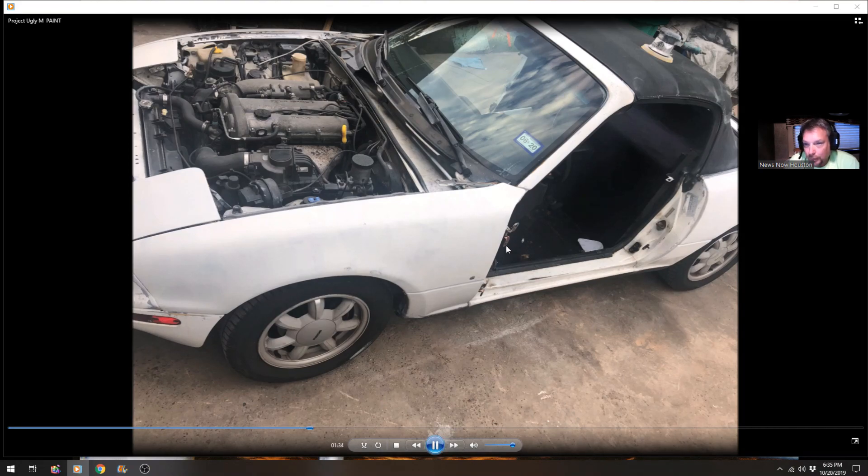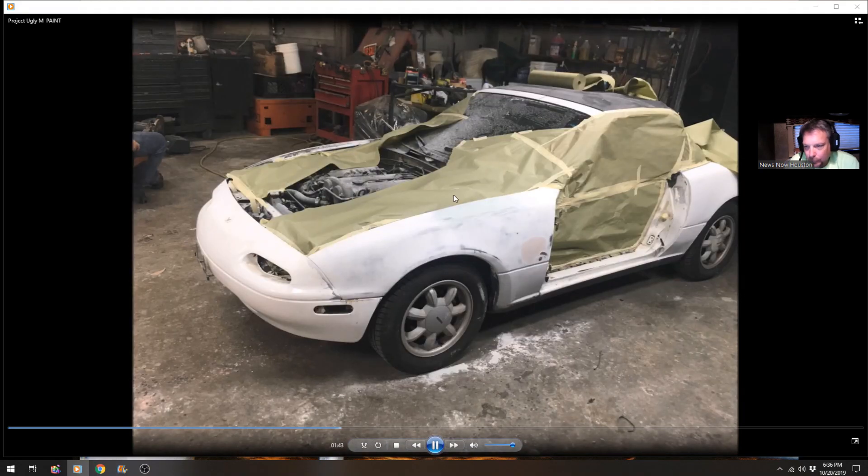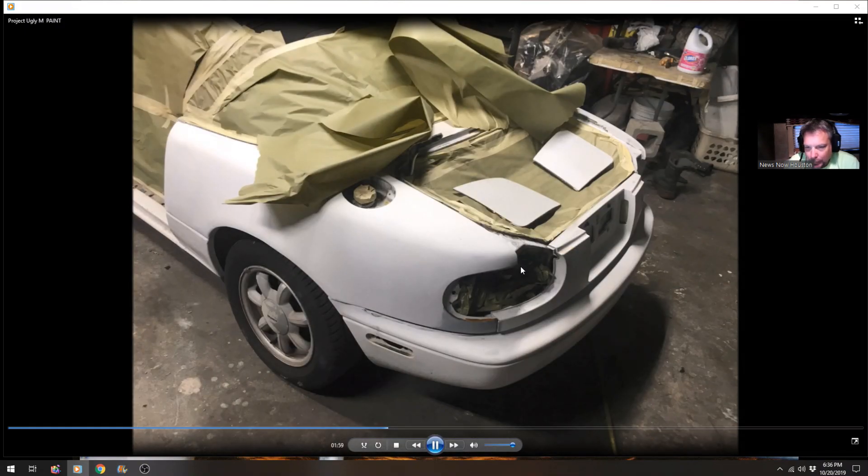Notice both doors are off and you can see the cracks in the windshield — this windshield was actually loose in this corner and right down here. Here's the car kind of taped off and starting to get ready to get primed. The reason he took the doors off was so that the door jams could be painted as well. There are the headlight covers — everything is off.